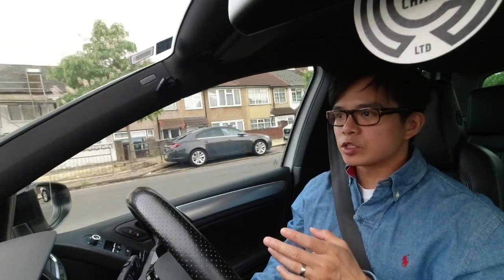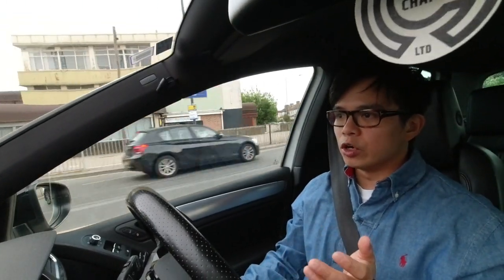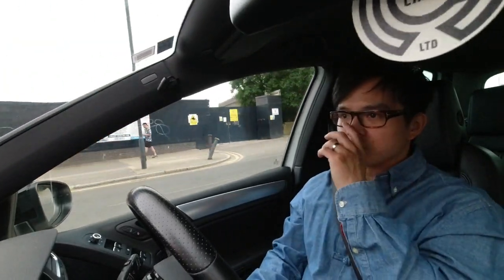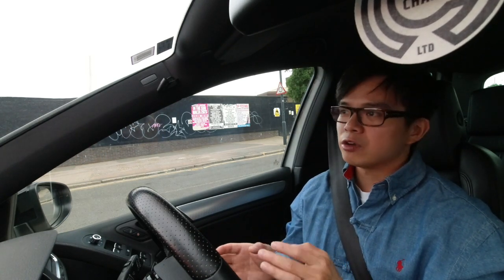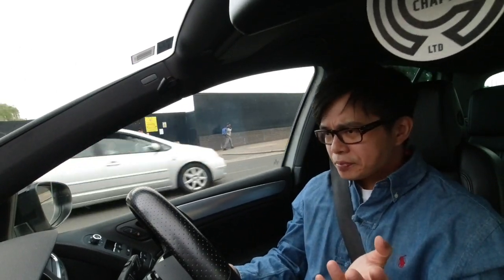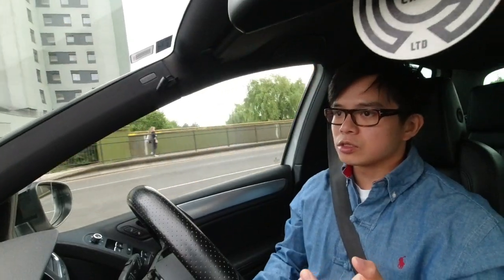That brings me on to my next point. Because of the type of driving I do, this is still my everyday commuter car to and from work. A lot of times I'm going to areas where I can only do 20 miles an hour, sometimes 30, or otherwise I'm stuck in traffic. It's mainly my daily driver, and because of the type of driving I'm doing, a lot of the time I don't even get to hear it properly.